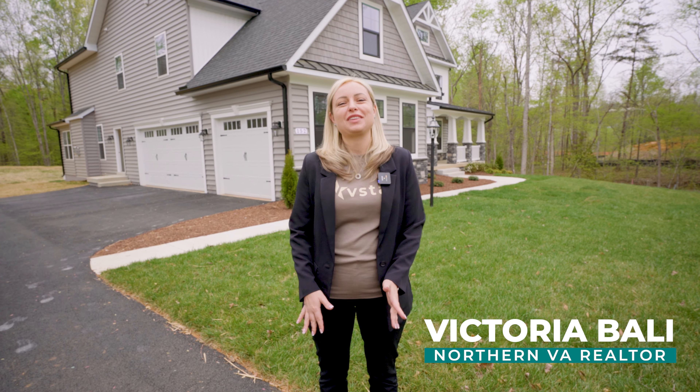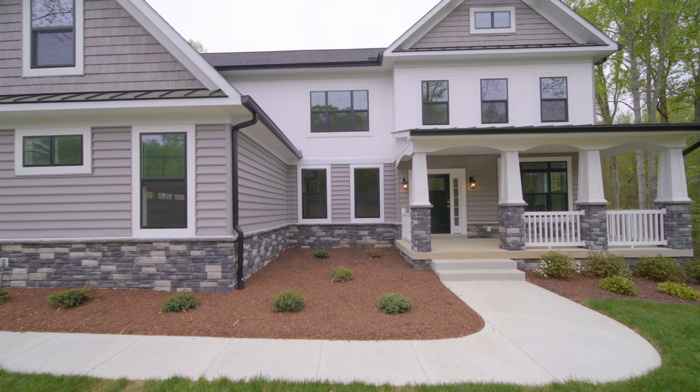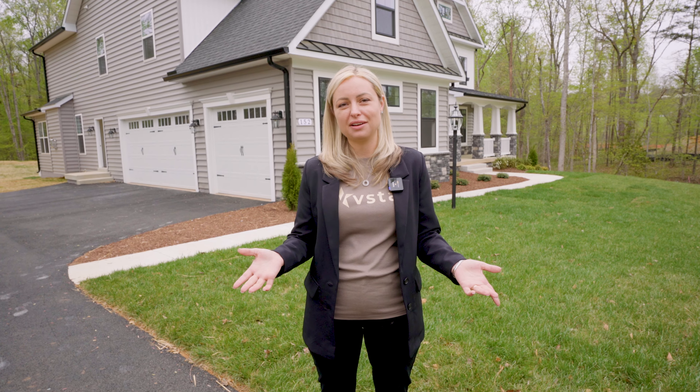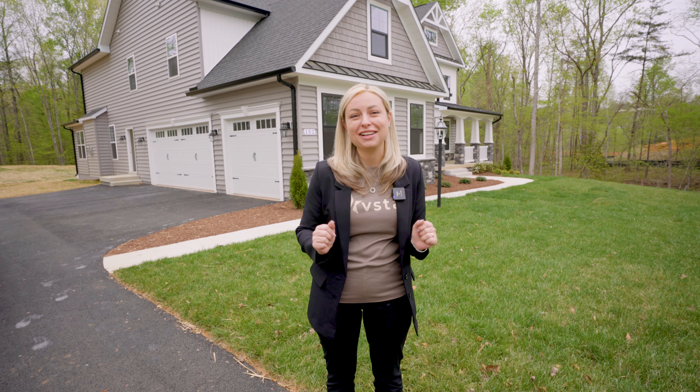Hi, I'm Victoria Bali and we are back to this beautiful site. Construction started back in October of 2023, and here we are one year later ready with this beautiful new built million dollar home. Oh, and by the way — it's mine.